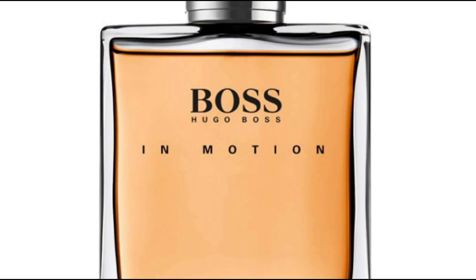You've got Hugo Boss Man, Hugo Boss - I think one's called Energize and a few others. Personally, I'm not a massive fan of this box presentation. I prefer the older one as it gave a much more classic appeal.